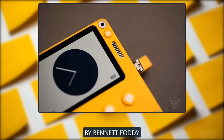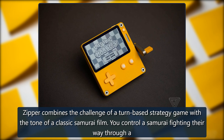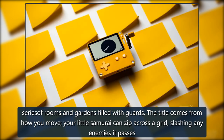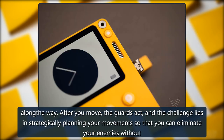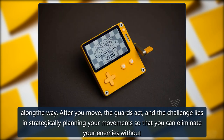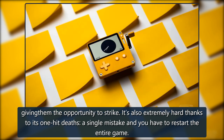Zipper, by Bennett Foddy. Zipper combines the challenge of a turn-based strategy game with the tone of a classic samurai film. You control a samurai fighting their way through a series of rooms and gardens filled with guards. Your little samurai can zip across a grid, slashing any enemies it passes along the way. After you move, the guards act, and the challenge lies in strategically planning your movements so that you can eliminate your enemies without giving them the opportunity to strike. It's also extremely hard thanks to its one-hit deaths — a single mistake and you have to restart the entire game.